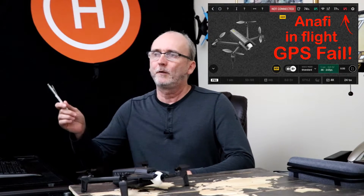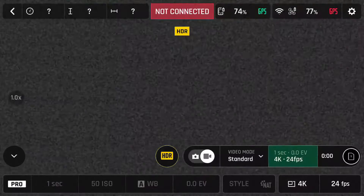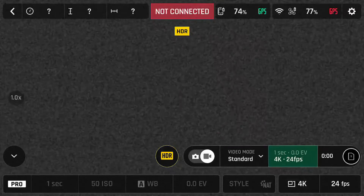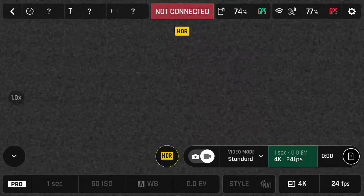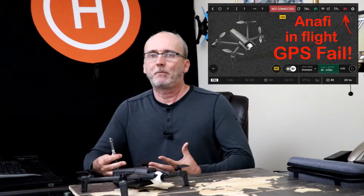You may have seen my previous video entitled 'Anafi In-Flight GPS Fail.' In that video, I talked about how I was 400 feet away on my first flight, 150 feet high, and suddenly the transmission from the Anafi just stopped. There was no video — it was all snowy on the app, no video at all. The GPS was in red, and in the top where it normally says 'land,' it said 'no connection' in red.